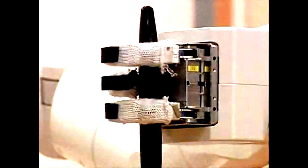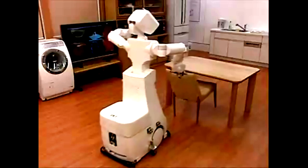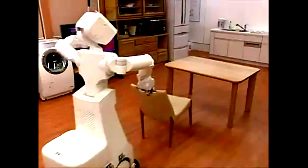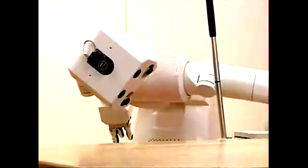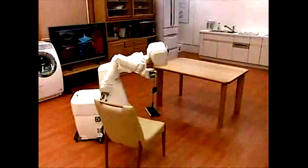Weighing in at some 286 pounds, AR is no lightweight when it comes to polishing floors. The one and a half meter high robot's bifocal eyes can recognize when a job's not been completed.